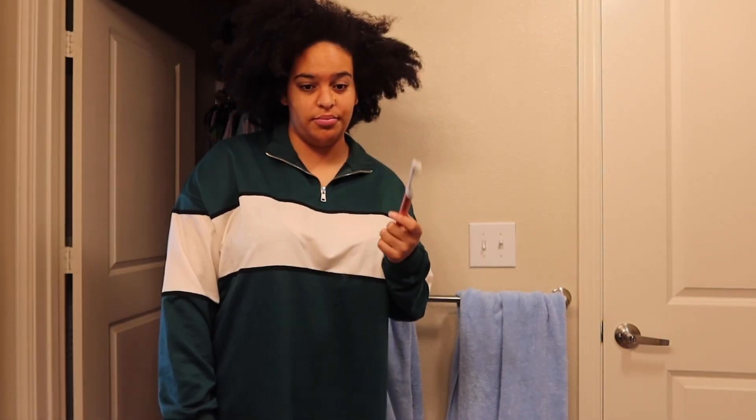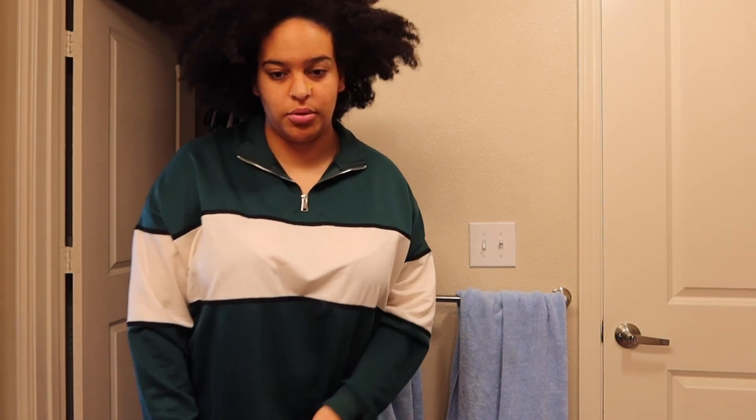Good morning — how are y'all doing? It is 11 a.m. I'm going to brush my teeth, wash my face, and put on stuff to work out, because I know if I don't do it now I'm not gonna do it.